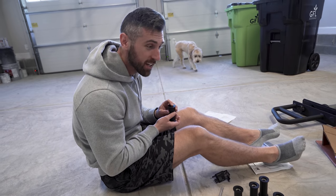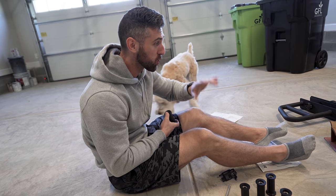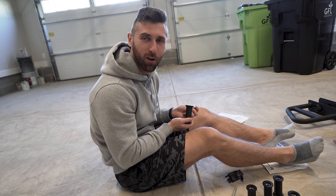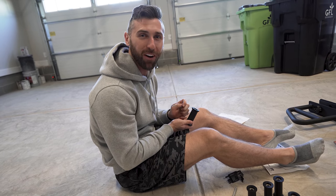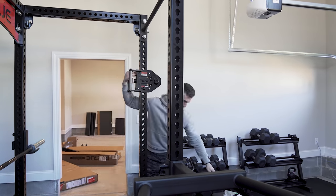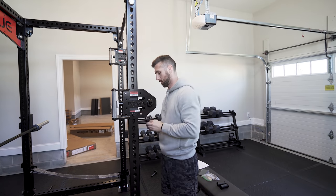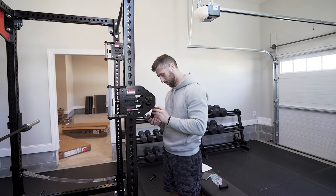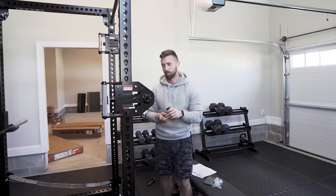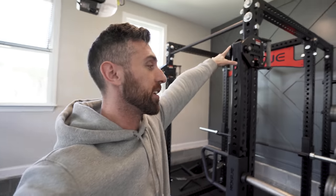I spend a lot of time out here these days trying to put things together. I'm actually trying to assemble this Rogue trolley system, which is ending up being a little bit more difficult than I thought. You know when people tell you it's just so satisfying to put something together and you feel so accomplished? I cannot relate with that feeling at all — I hate doing this kind of stuff. It's a beautiful day outside, I'd rather be out there.